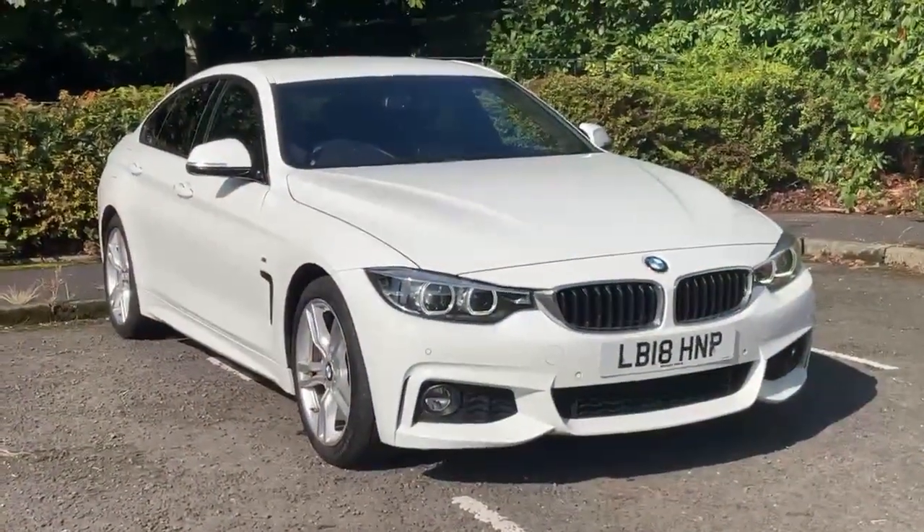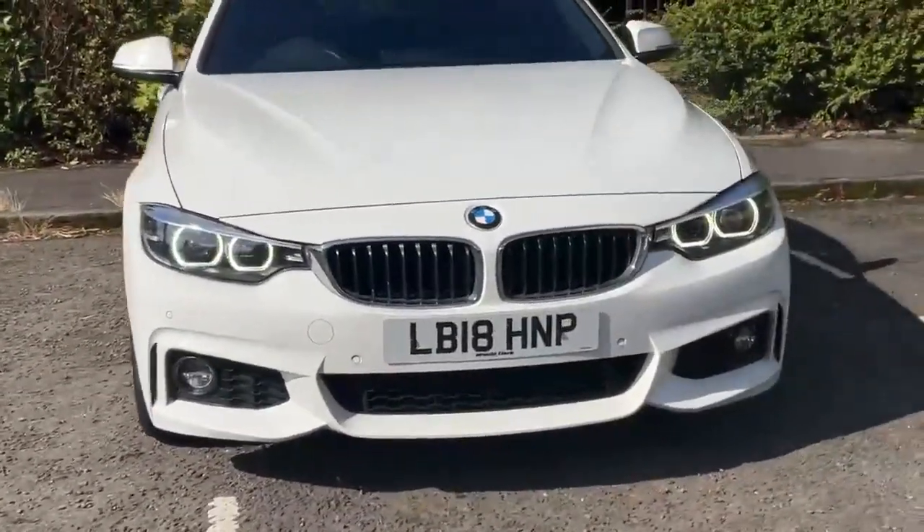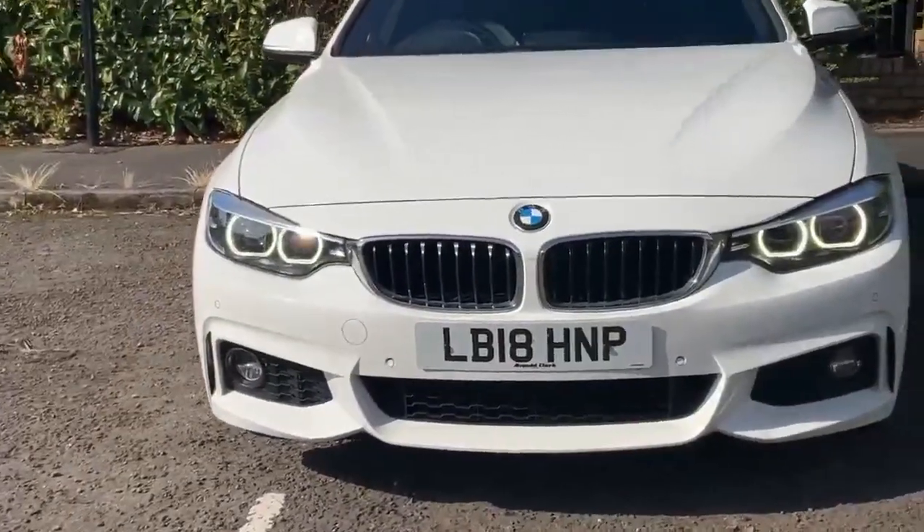The car's in really excellent condition. Starting off here at the front of the car, you can see we've got our daytime running lights there. The car's also equipped with automatic LED headlights, as well as front parking sensors here as well.